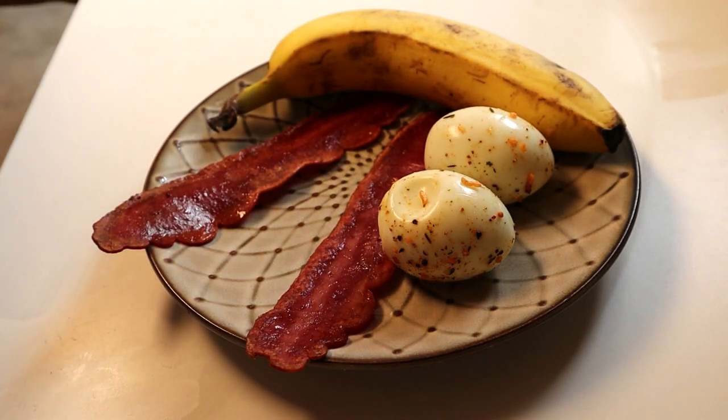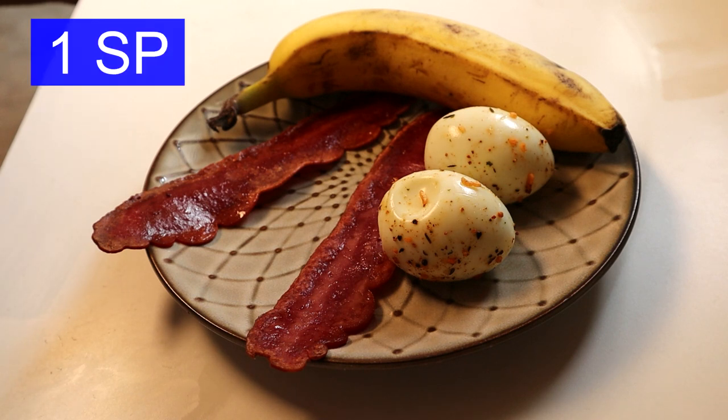For my breakfast, I have two hard-boiled eggs with some seasoning — the same that Josh had — that's zero points. I also have a banana, zero points, and the Butterball turkey bacon, two slices for one point.